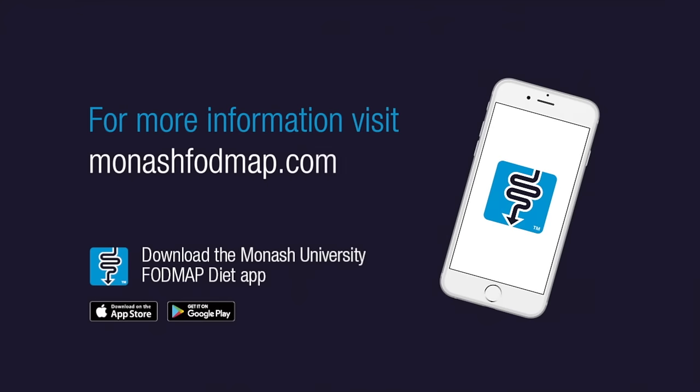Contact Monash University or visit the website to find out more about the low FODMAP diet.